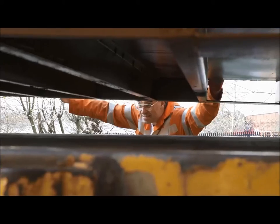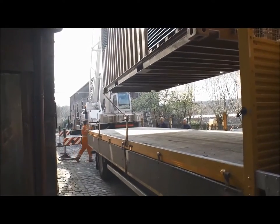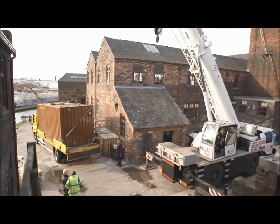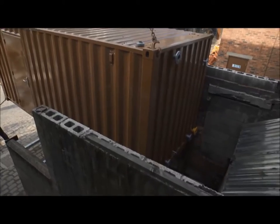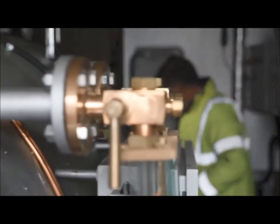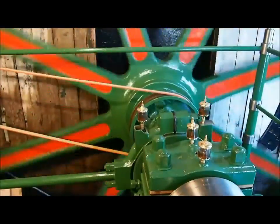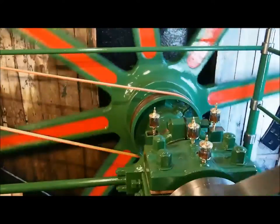We selected this particular type of boiler because it could be put into a container and that would not look too intrusive on the site — a box, if you like, with a boiler hidden inside it.